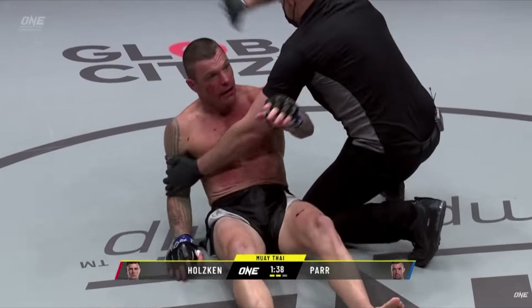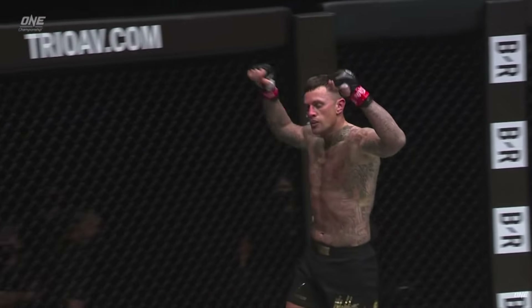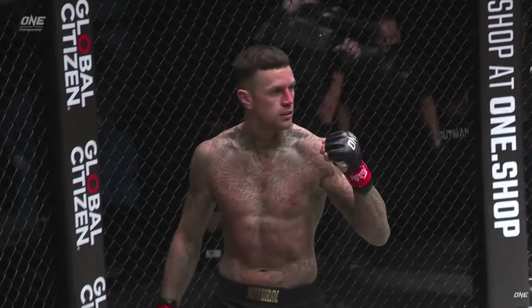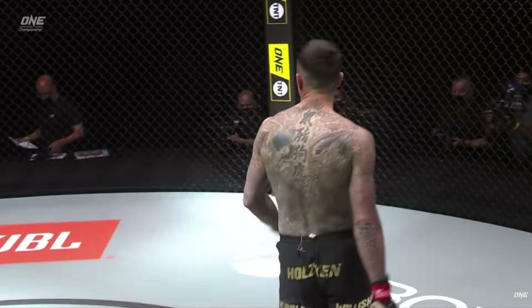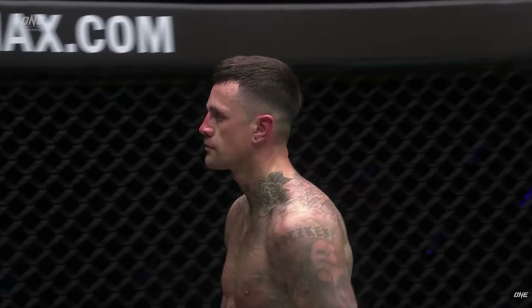You guys can catch Nicky Holtzkin back in MMA gloves this upcoming weekend. There's going to be some great fights on it, including Superlek versus Takaru. I'm looking forward to that fight so much, so be sure to tune in for that.